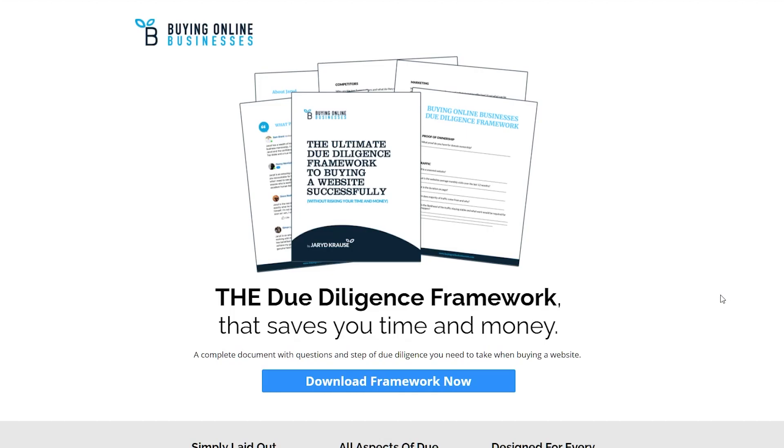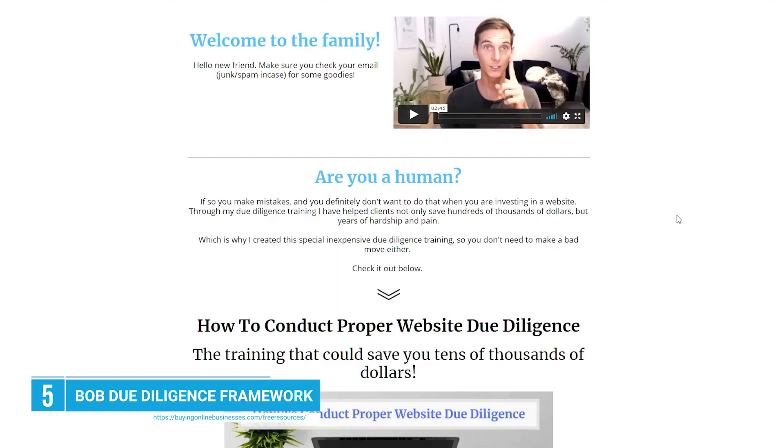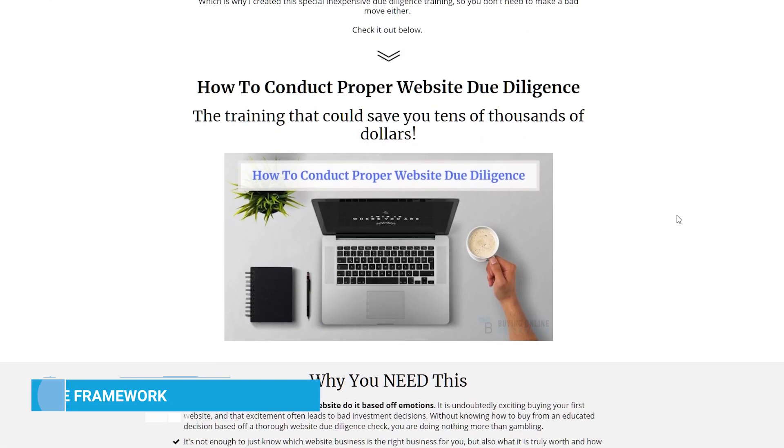Last but not least, this is the most valuable tool that you can use — and this is a biased opinion because I created this tool. This tool is My Due Diligence Framework. My Due Diligence Framework has been used by hundreds, maybe even thousands of people, and it's a free tool that takes all the guesswork out of doing due diligence. It helps you understand all the questions you need to be asking about different phases of due diligence for that particular website, asking very specific questions.